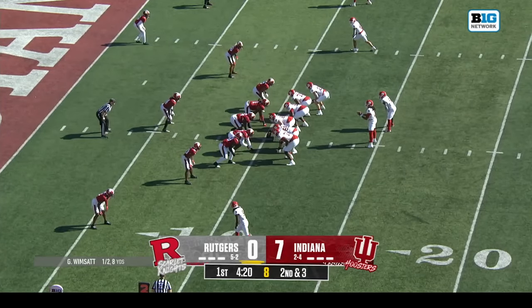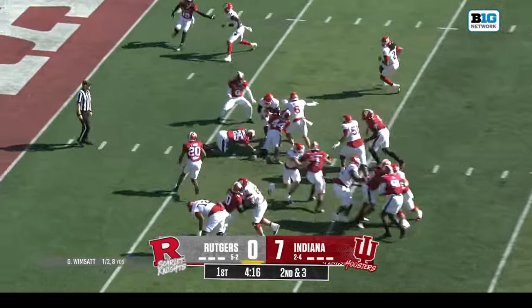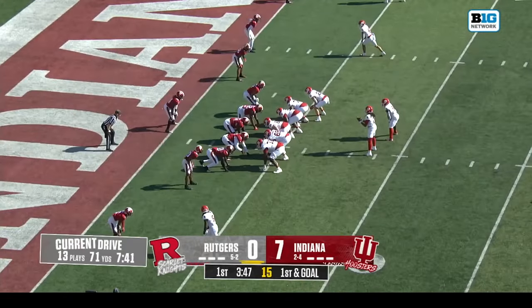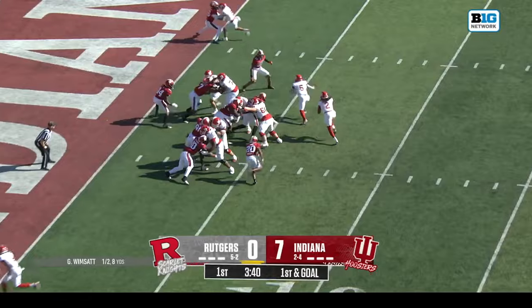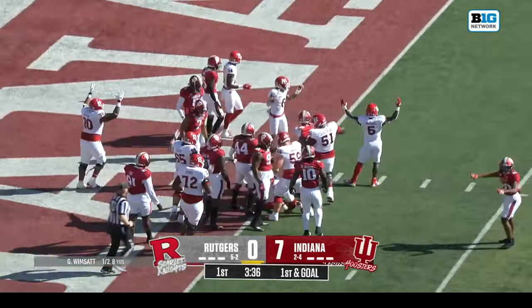Running back for Rutgers — a guy that Greg Shiano thinks will play in the NFL. He runs into Casey and bounces off that tackle. Indiana scored on a fourth down on their first drive. A long sustained drive for Wimsett and Rutgers, and he bangs into a pile for a touchdown.